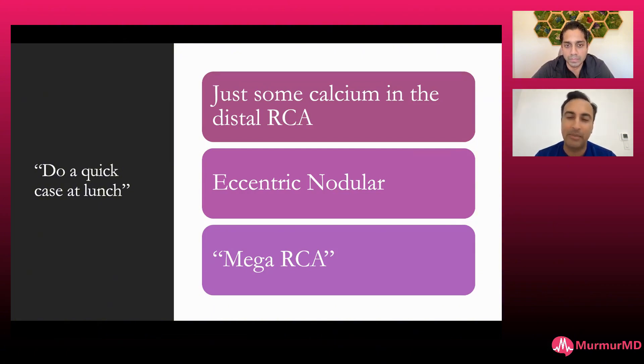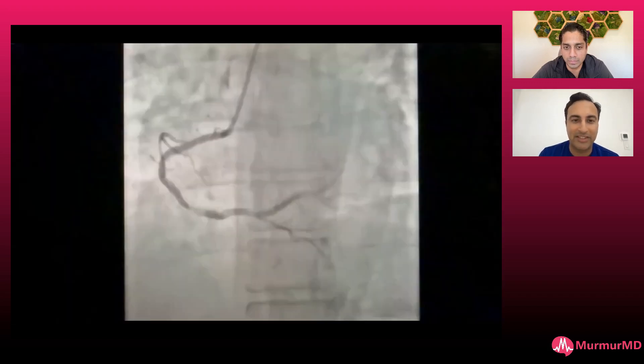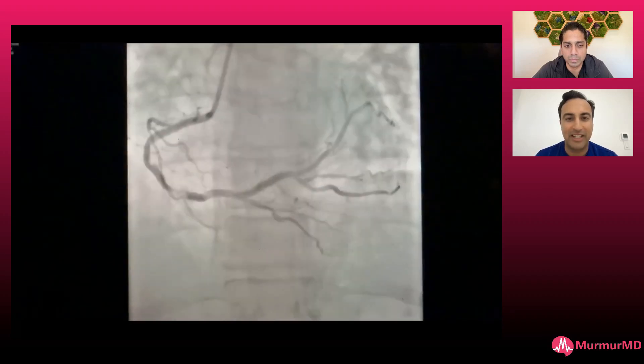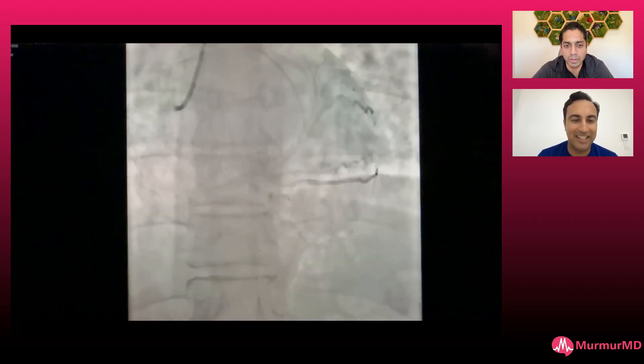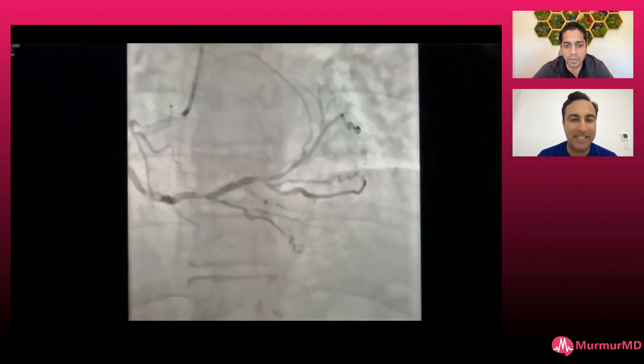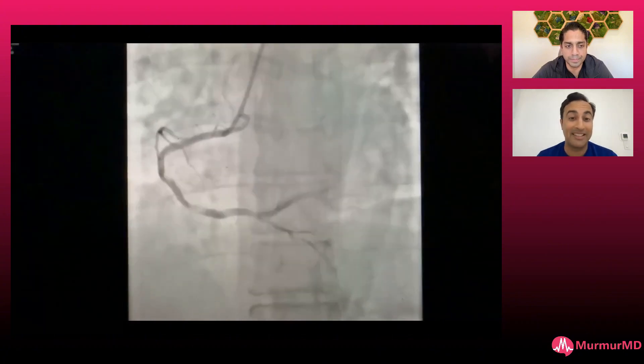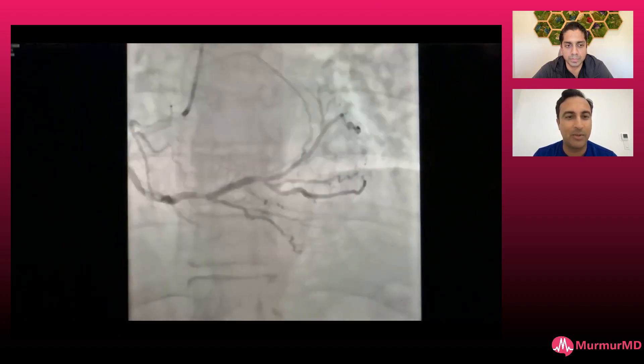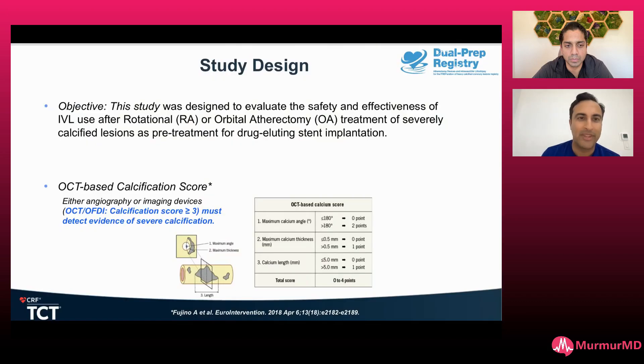There's a little bit of calcium there, maybe a thrombus, but it looks like eccentric nodular calcification. It's a big right coronary artery. This is from the diagnostic — it shows a big RCA. Initially it looked like probably calcification, maybe thrombus, but this is after marinating overnight with heparin. So day number two, it's calcium here. This is one of these scenarios where you have eccentric nodular calcification.